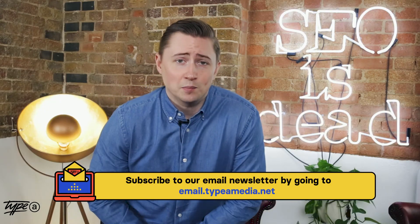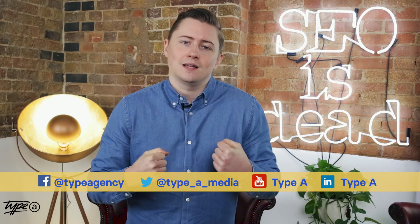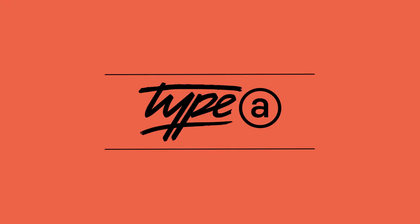That's everything for this week's Canonical Chronicle. If you liked it, please click the like button to help us hack the YouTube algorithm and subscribe to validate my existence. Until next time, we will see you later.